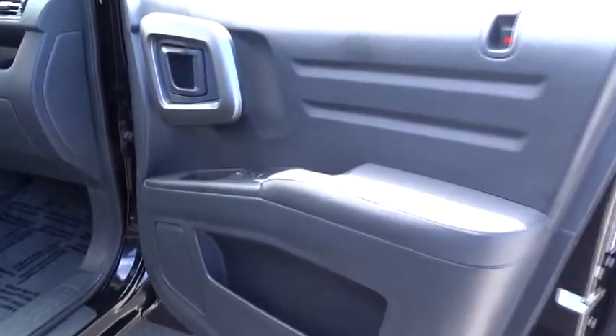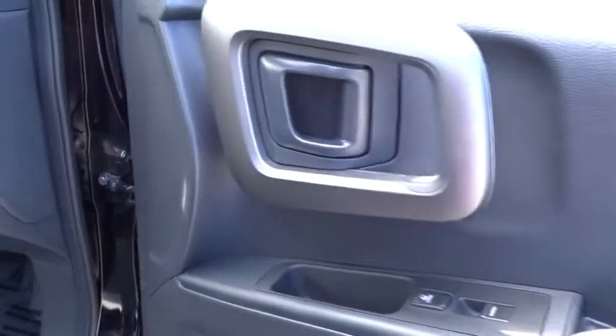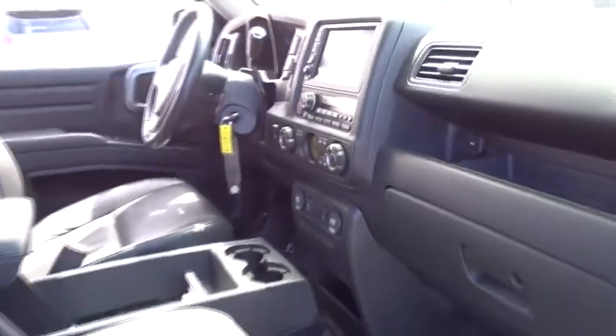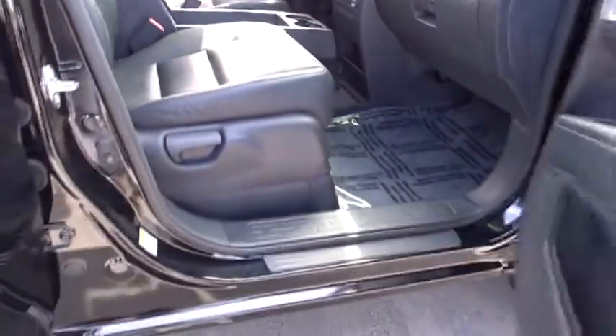Anti-lock braking system, backup camera, keyless entry, navigation system, steering wheel audio control, CD changer, traction control, tow hitch, stability control, Bluetooth, leather-wrapped steering wheel.